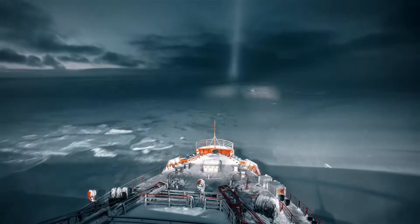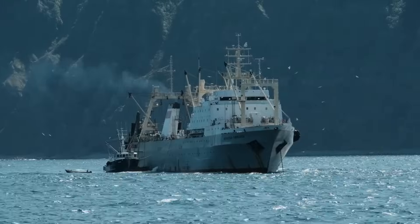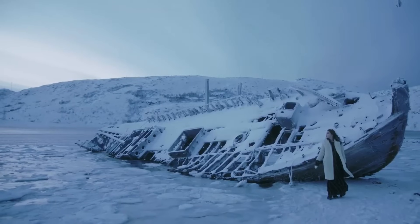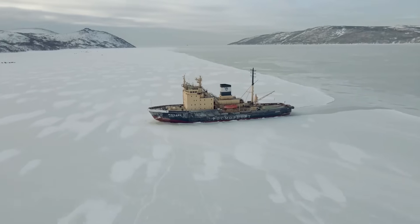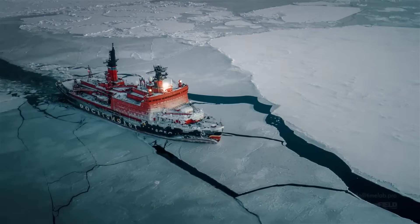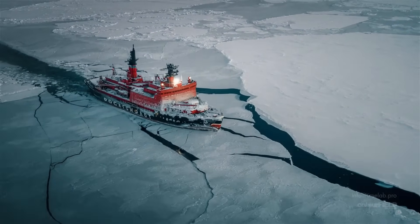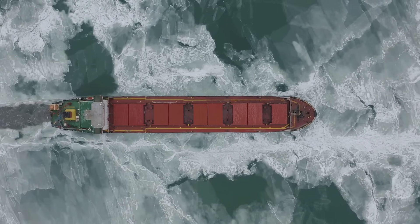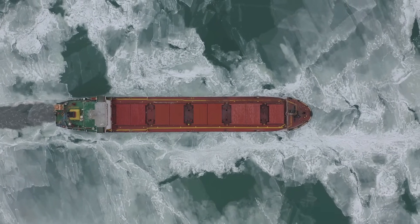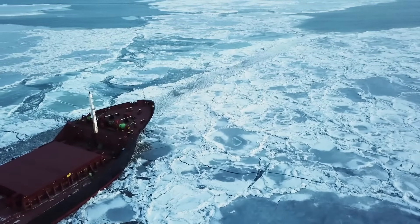Number two: an innovative oblique icebreaker. Let's talk about a groundbreaking design from the world of Arctic technology — a vessel redefining icebreaking with the ability to slice through ice not just forward, but sideways too. Developed by Finnish experts and built for Russian operations, this ship introduces an asymmetric hull that allows oblique maneuvers, creating wider channels for larger ships to follow — a clever evolution perfect for harbors and coastal areas.